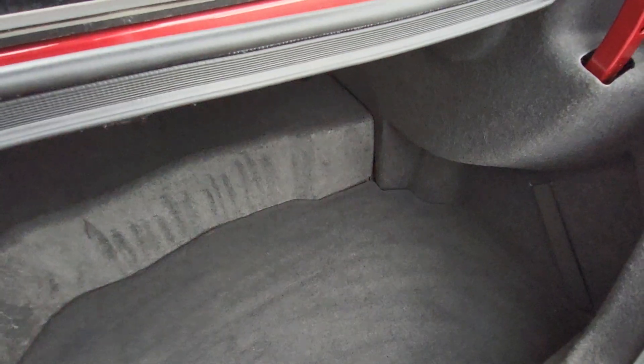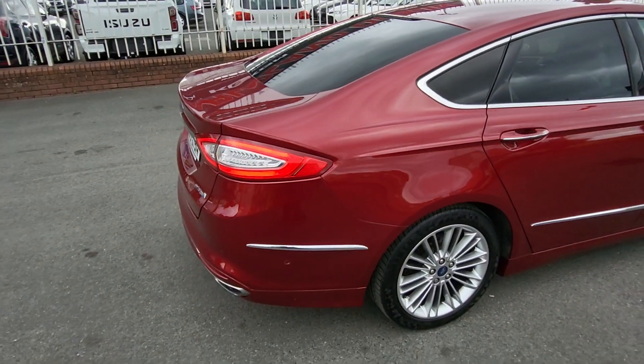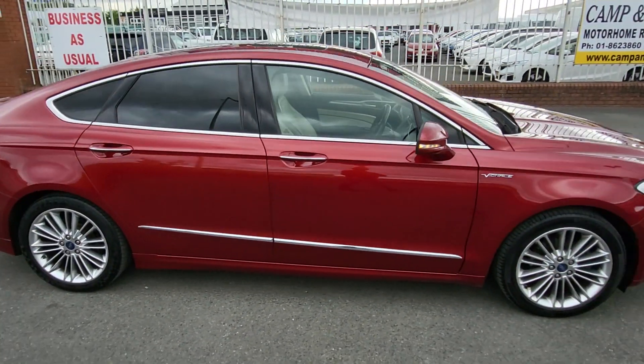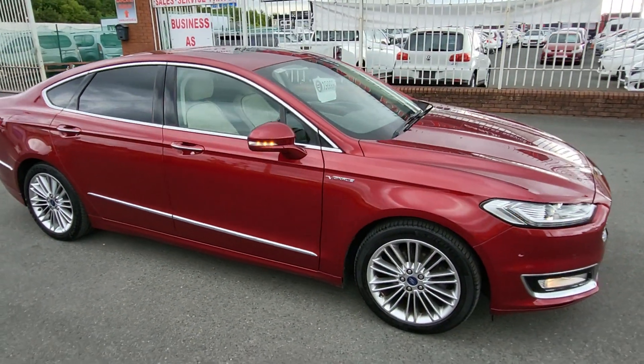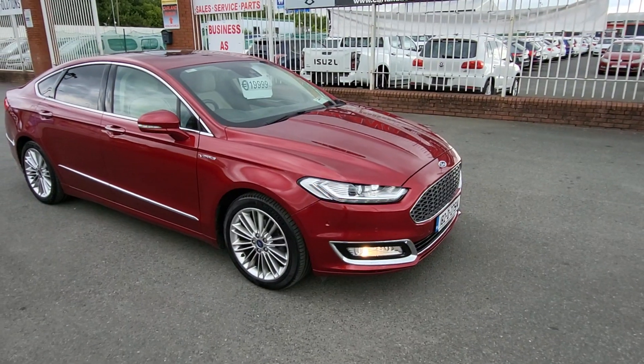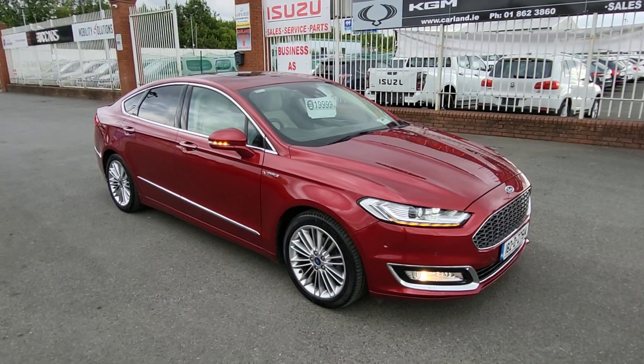If you're interested in this car give me a call — not to be missed, really high spec, we don't have them like this all the time. Call 01 862 3860. Ford Mondeo Vignali, 2-litre hybrid petrol automatic at Carland — spotless bodywork, parktronic, sunroof, big alloy wheels, fogs, keyless entry — every single extra you can think of. It's here for just 20,000 euros and finance is available.